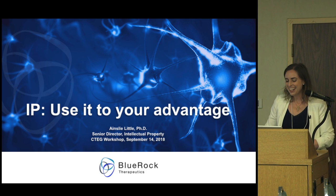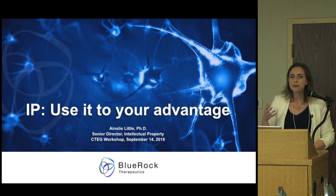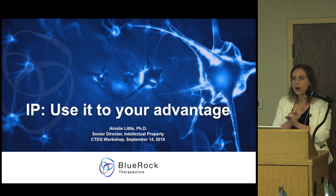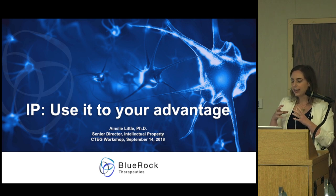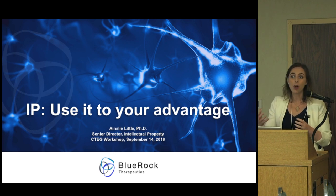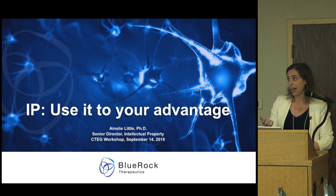I've changed the title and tried to bridge the gap between the information you've learned from the other three speakers this morning. We learned about patent prosecution generally, how you obtain a patent, how you search the patent databases, and how you translate your technology to your tech transfer office and how they bridge the gap with industry. I am in industry, and at my company we work with all sorts of tech transfer offices. I've framed my talk in terms of the commercial value of IP and how that's important to a company like BlueRock.